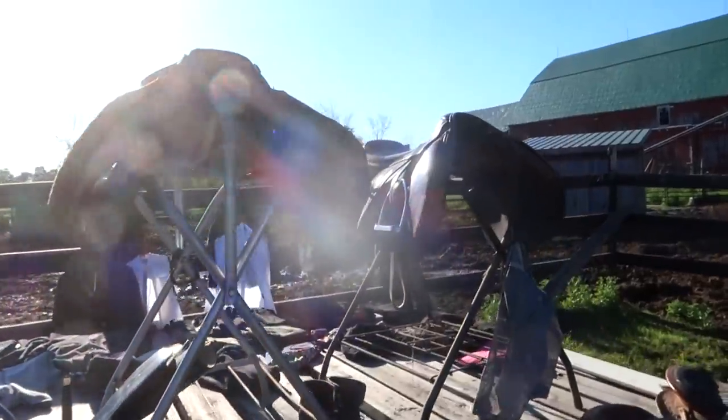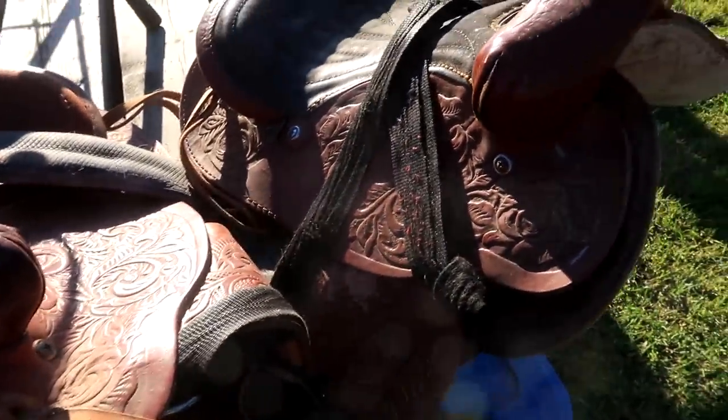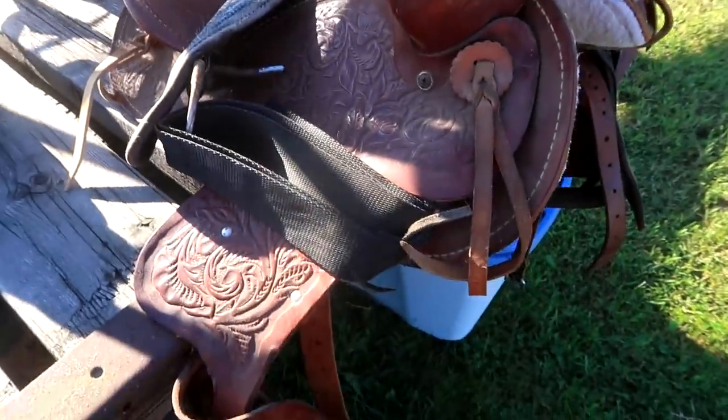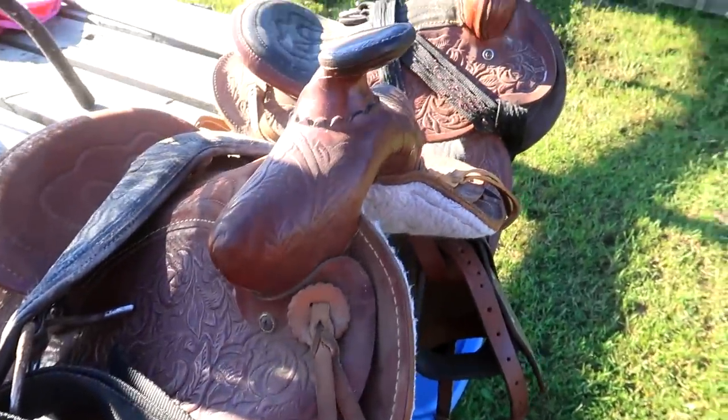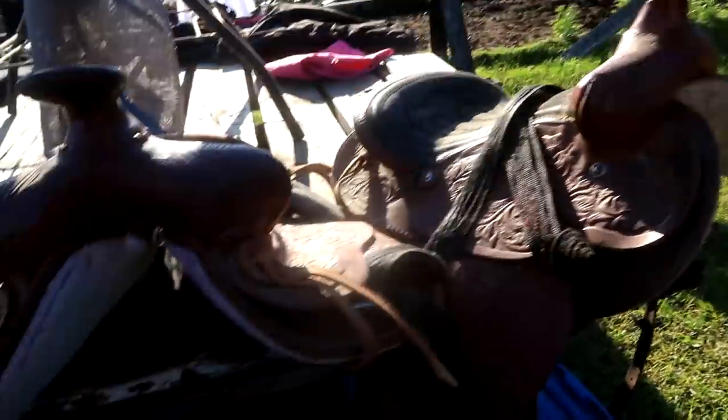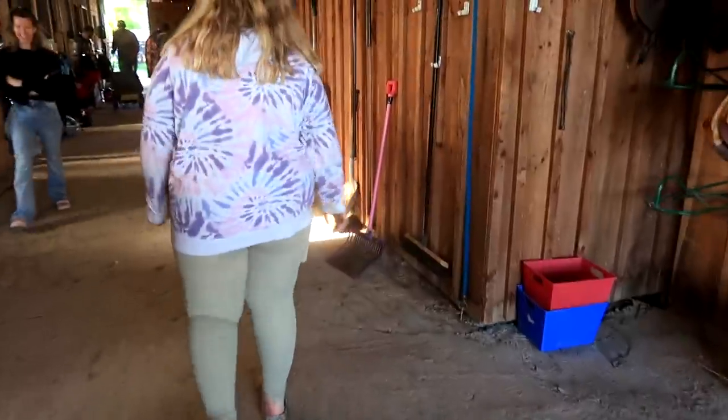This is the first sale table at the show. I actually want to try one of these saddles on Chance to see if anything fits, but if you're looking for a saddle for your little mini, these are adorable — look how tiny! And they're real leather. I might buy one.